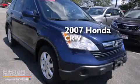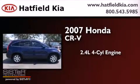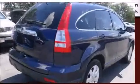This is a 2007 Honda CR-V. It features a 2.4-liter, four-cylinder engine, a five-speed automatic transmission, and four-wheel drive.